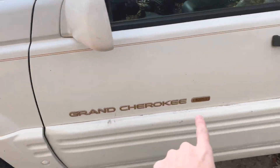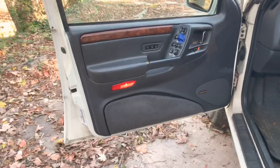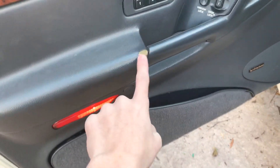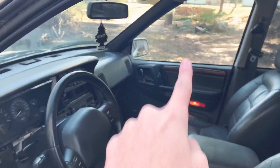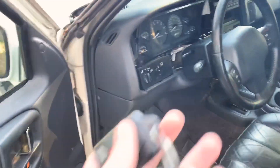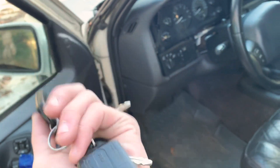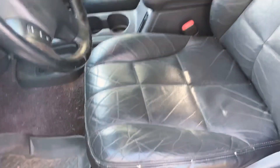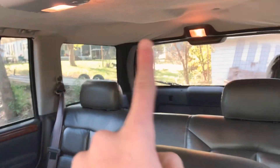Like I said, it is a Grand Cherokee Limited — you don't really see too many of these. I'm going to start off with the interior. The interior is in really good shape. This is just some wear and tear over the years. This window over there is messed up, but it's got both the original key fobs and they still work. Leather interior, which is in good shape.